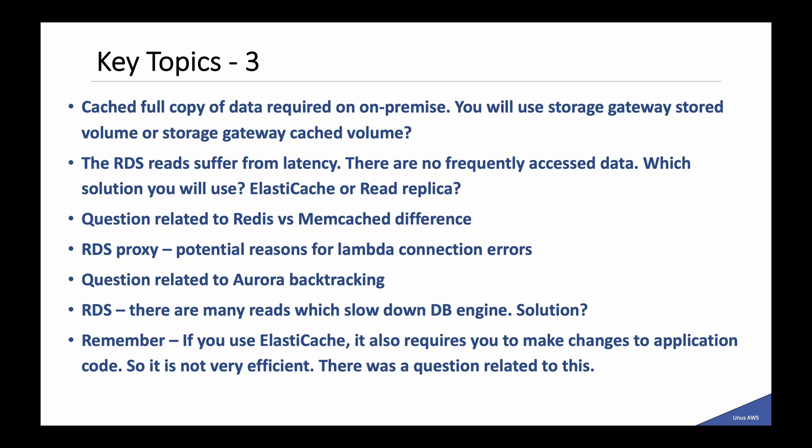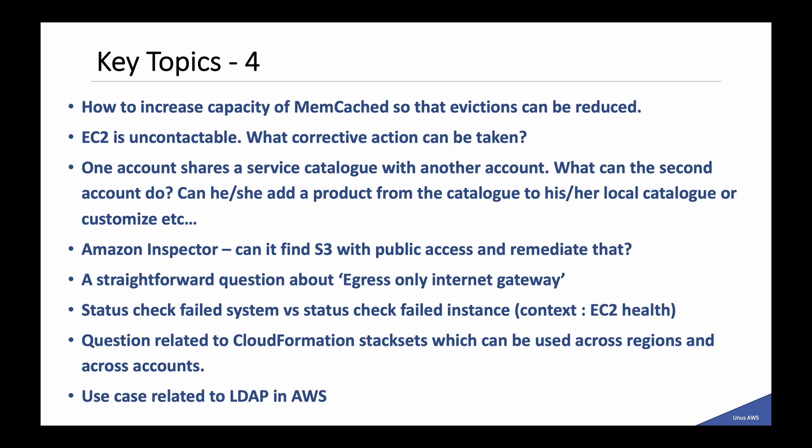Regarding RDS Proxy, there was a question about potential reasons for Lambda connection errors. A question related to Aurora backtracking. Another question about many reads slowing down the DB engine — if you know about read replicas and ElastiCache you can answer. Note that using ElastiCache requires changes to application code, which was also tested. A question on how to increase Memcached capacity to reduce evictions. If an EC2 is uncontactable, what corrective action can be taken. One account shares a Service Catalog with another account — what can the second account do. Regarding Amazon Inspector, can it find S3 with public access and remediate that.